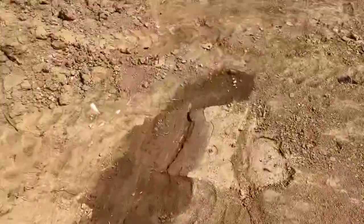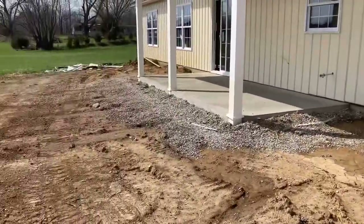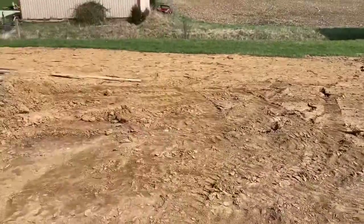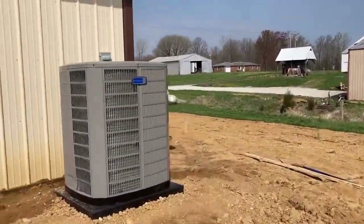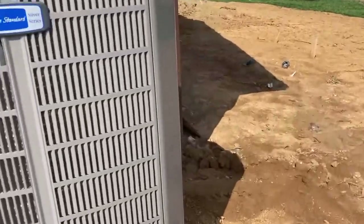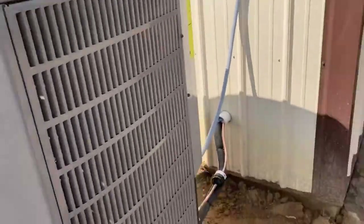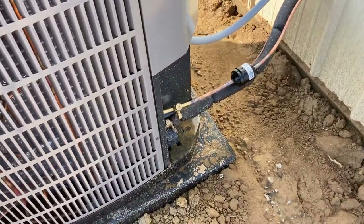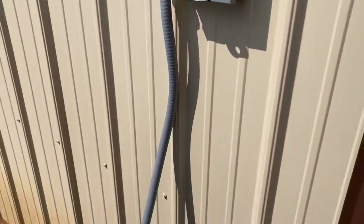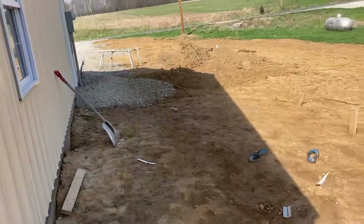As you can see, we have to do much more dirt work around the house than we anticipated — it's just not as level as we'd like. We're going to have to do this all the way around the house and smooth it down all the way down the hill. That is our American Standard Silver Series two-stage AC unit. They installed this yesterday, filled it up with Freon, and I believe it's ready to go. It rained and got muddy, but that'll all be cleanable. We have our shut-off stubbed in, so that's all good to go.